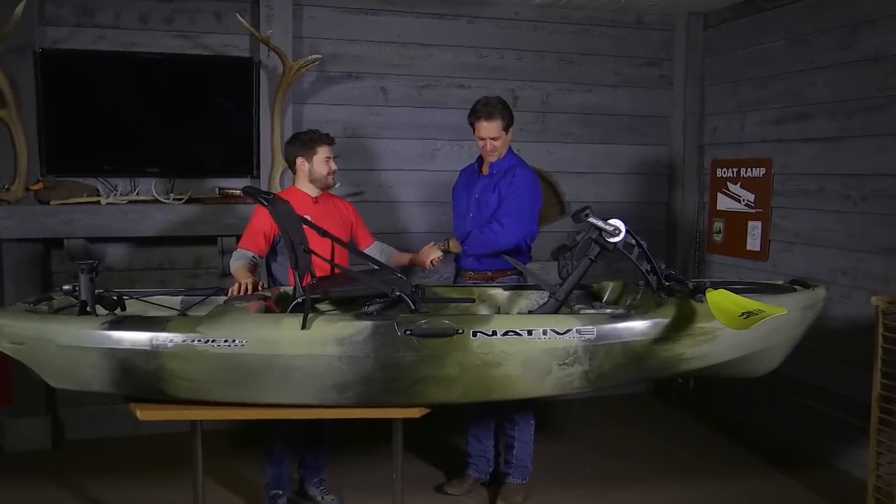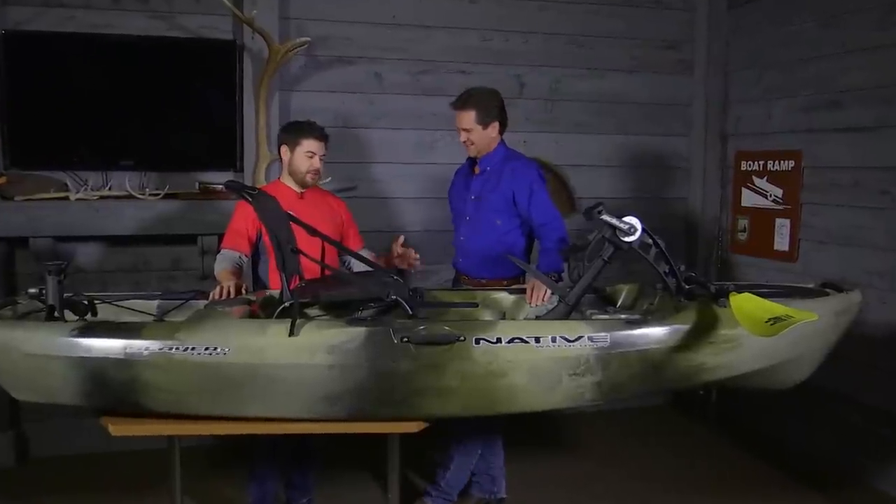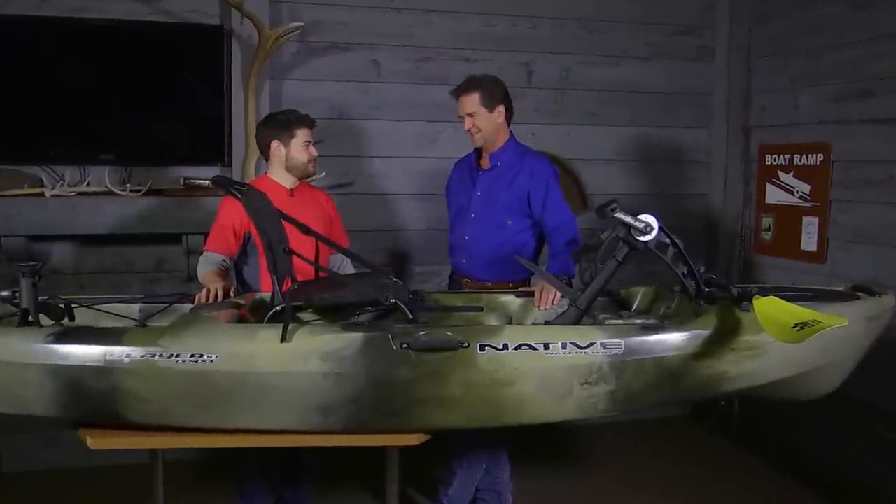Adam Miles, how you doing? What we got in front of us? This is the Native Slayer Propel 10. You see the smile on my face? I do.